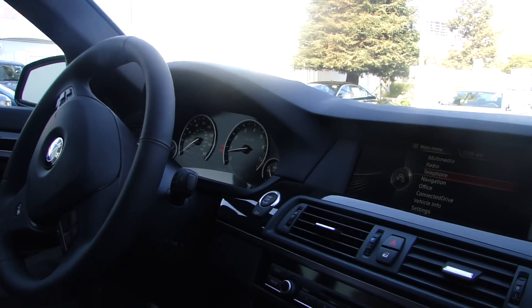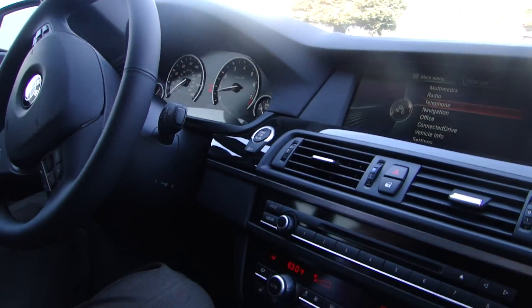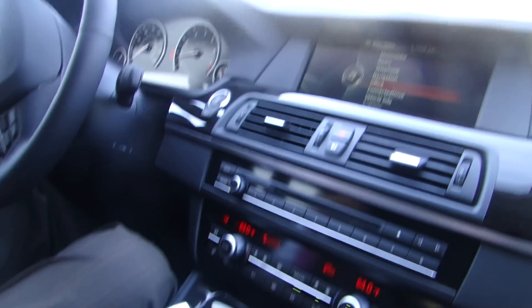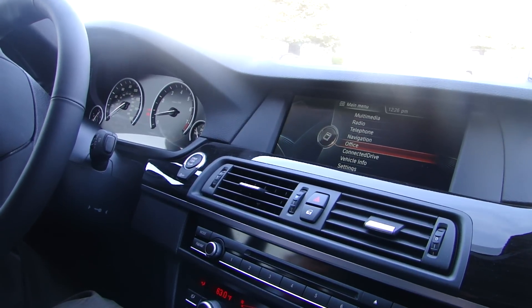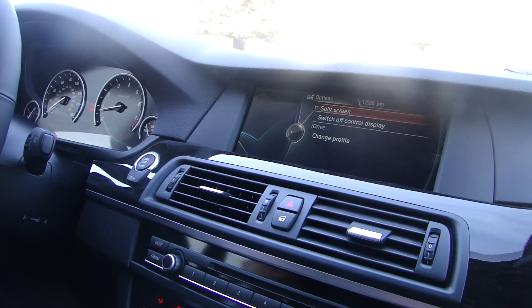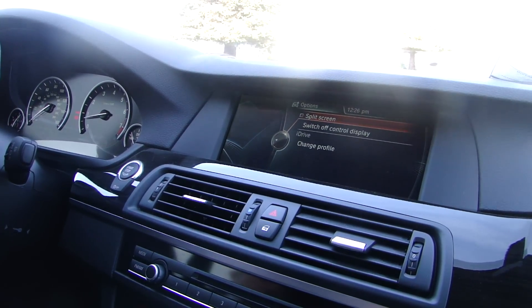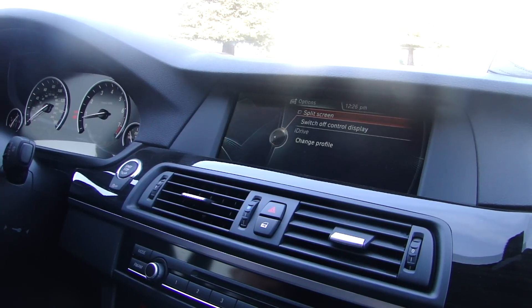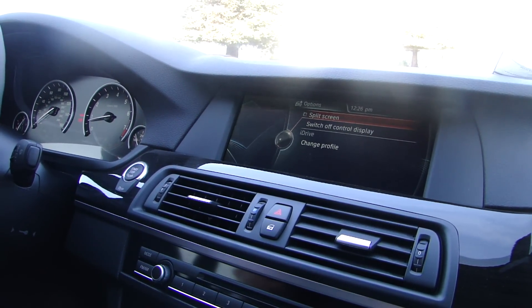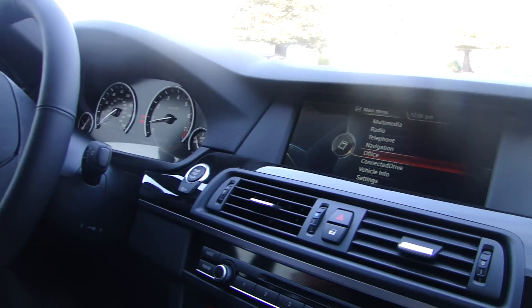Just as the old iDrive, it is controlled with the same iDrive controller. So the knob you turn up and down, push in to choose something. You can go left to the previous menu if it's available, move it to the right to a specific menu or option. You have shortcuts for the full menu, media, radio, navigation and telephone. So let's go through the whole thing.